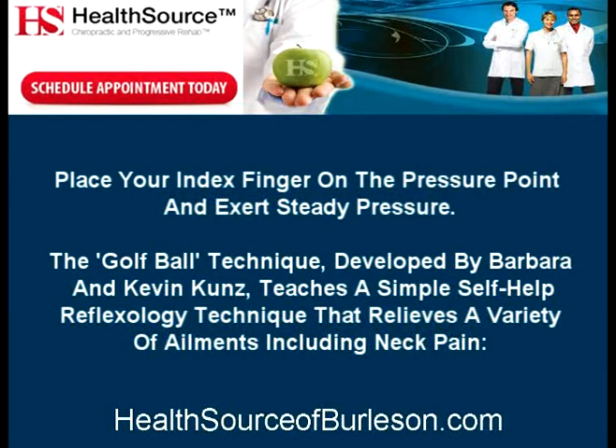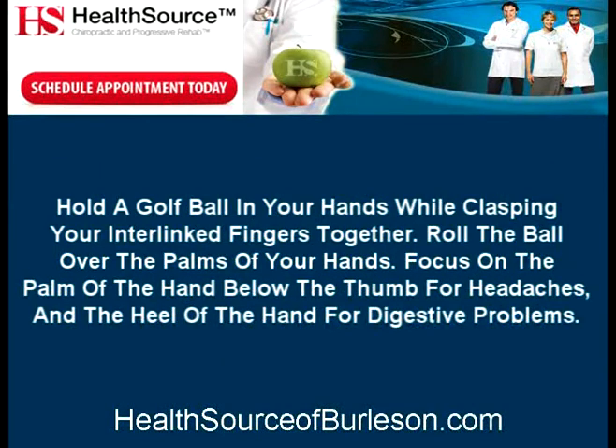Place your index finger on the pressure point and exert steady pressure. The golf ball technique, developed by Barbara and Kevin Koons, teaches a simple self-help reflexology technique that relieves a variety of ailments including neck pain. Hold a golf ball in your hands while clasping your interlinked fingers together. Roll the ball over the palms of your hands. Focus on the palm of the hand below the thumb for headaches and the heel of the hand for digestive problems.